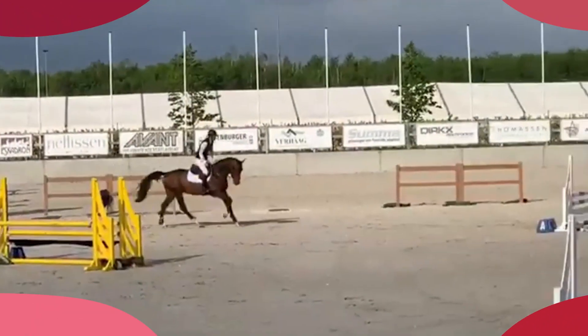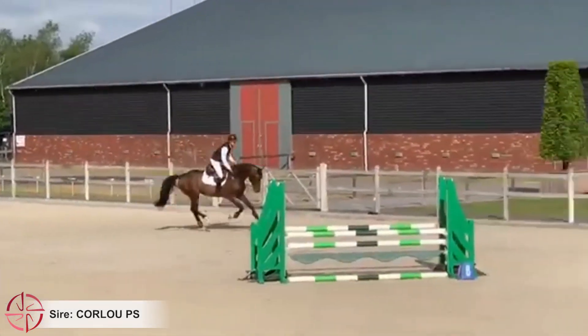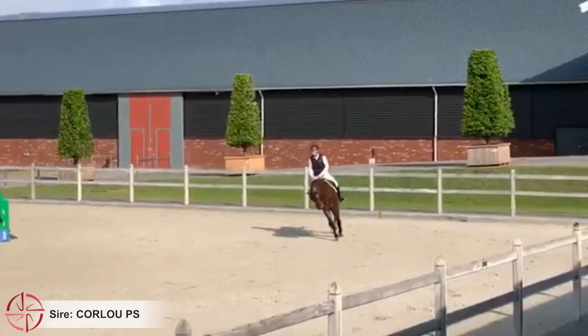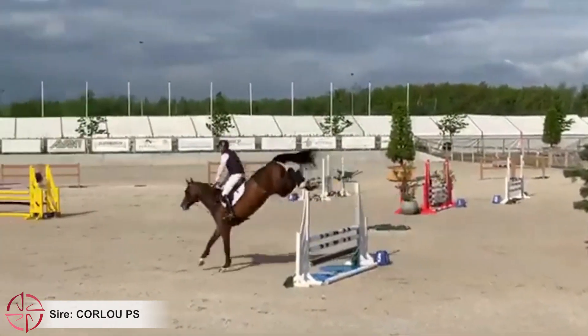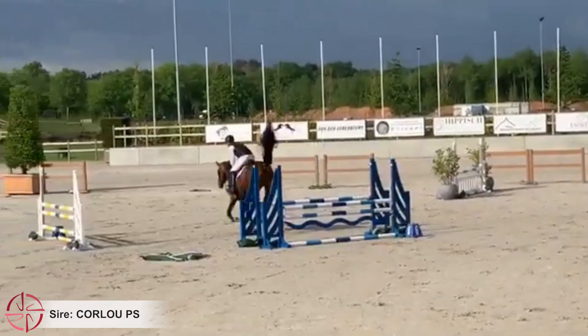Thanks to the BWP online fall auction, you can buy a filly by the promising Corloup PS, crossed with the Holstein Lineage 4705. Corloup PS has five renowned progenitors in his pedigree: Kornetobulensky, Balubedrué, Chocoblue, Cento, and Argentinus.